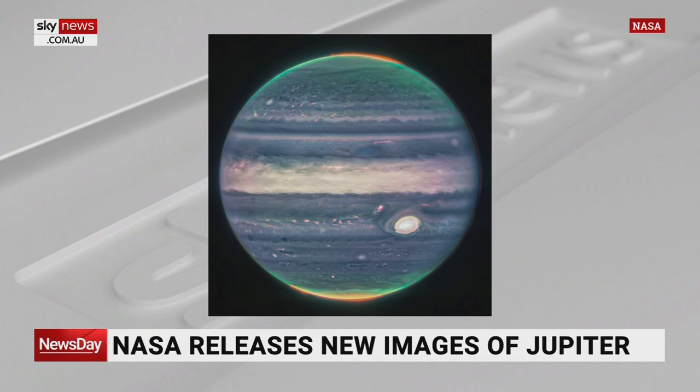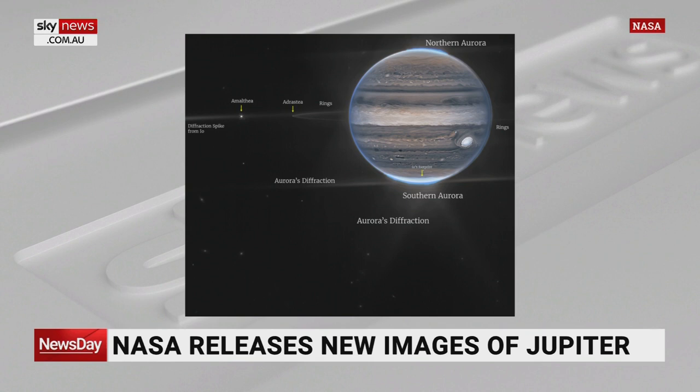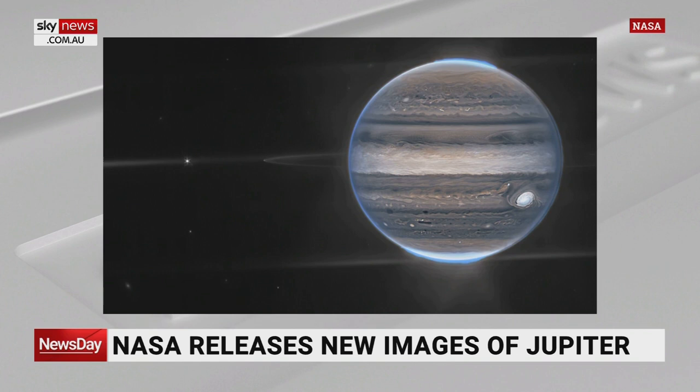The other thing that we can see in these images for the first time are clouds on Jupiter — a bit like clouds on our own Earth. We're seeing clouds on the surface of Jupiter, and they move at a slightly different rate to the rest of Jupiter. So we're going to be looking at those elements as well.